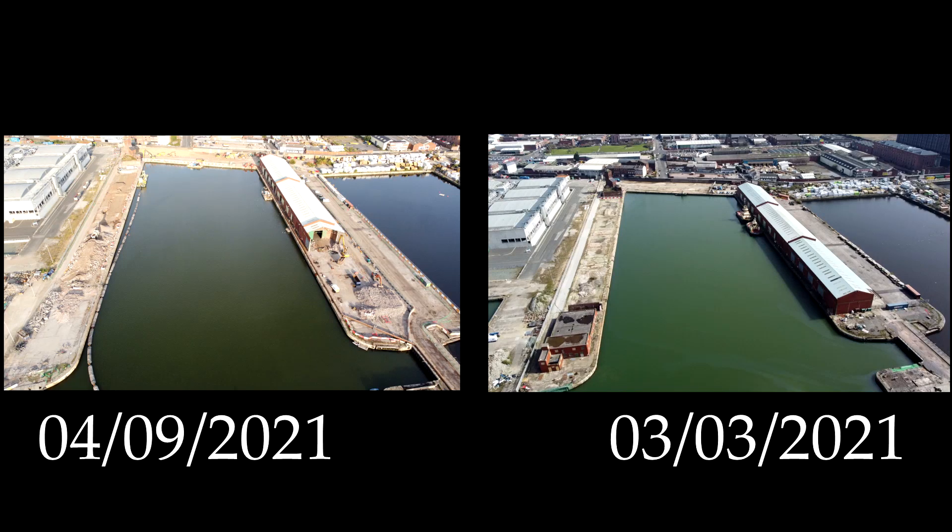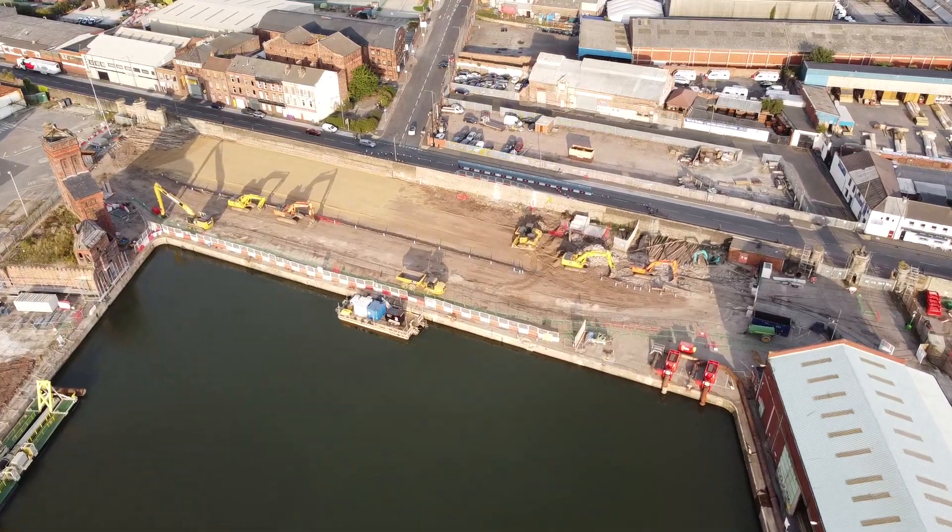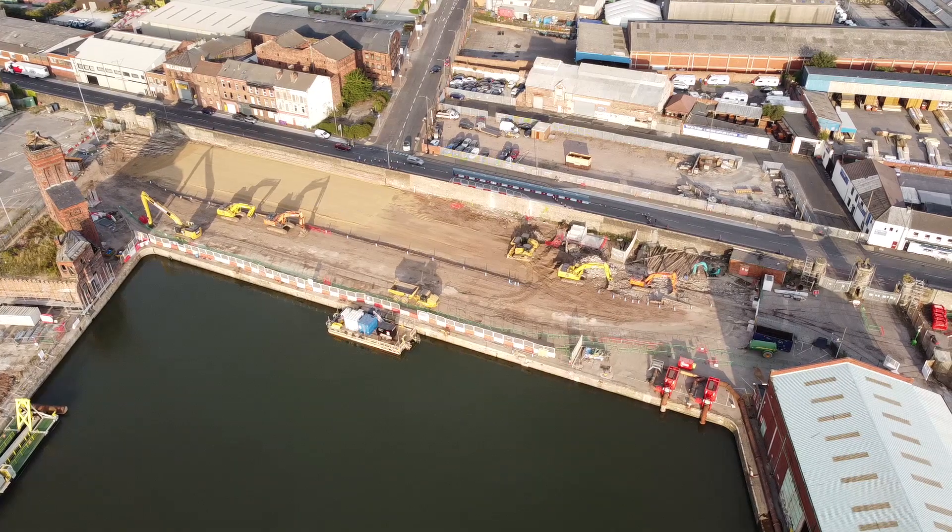Just before I finish, I'm going to put up a quick side by side. On one side is Bramley Moor as it is right now, and on the other is Bramley Moor when none of this had taken place and it was still in the works.